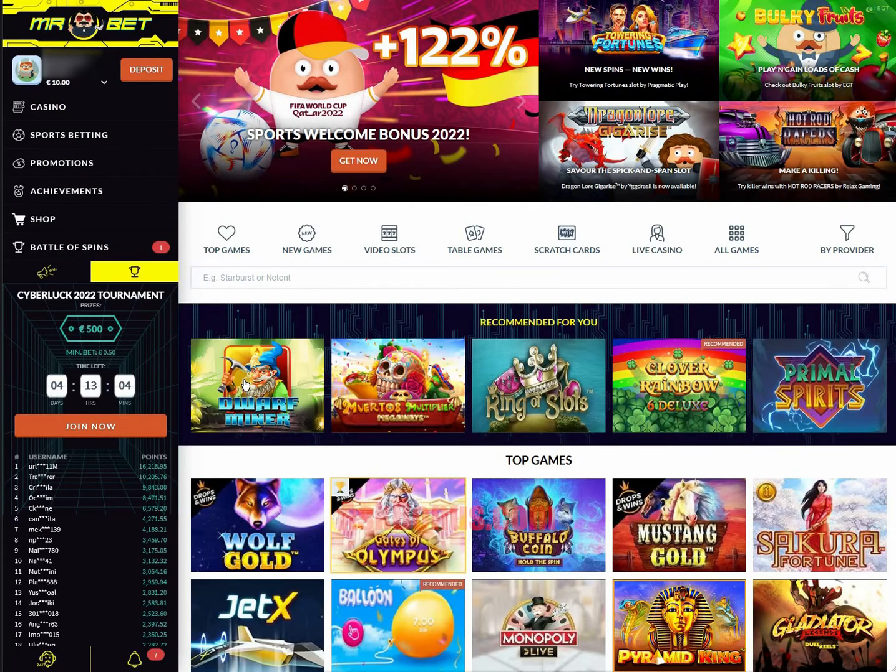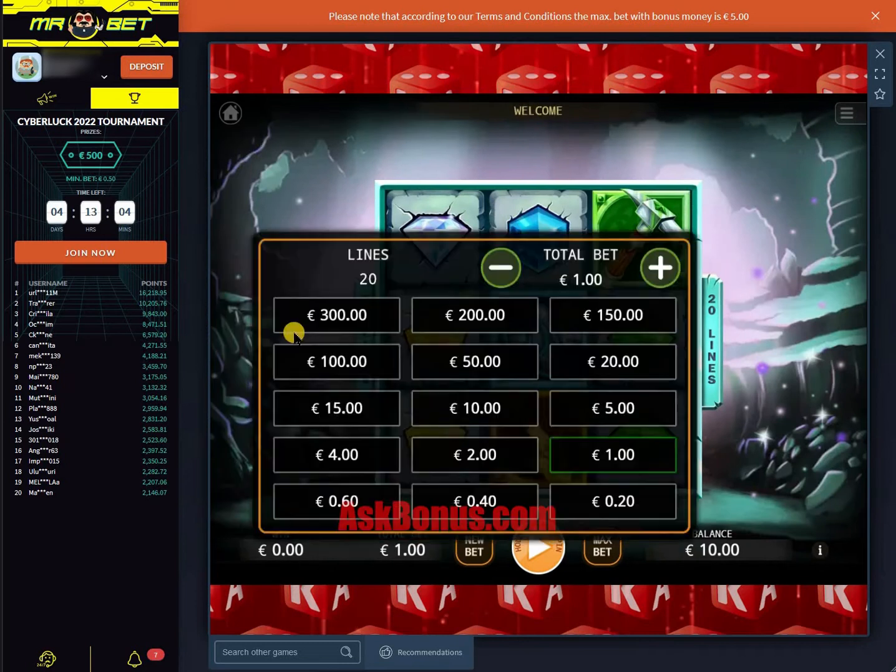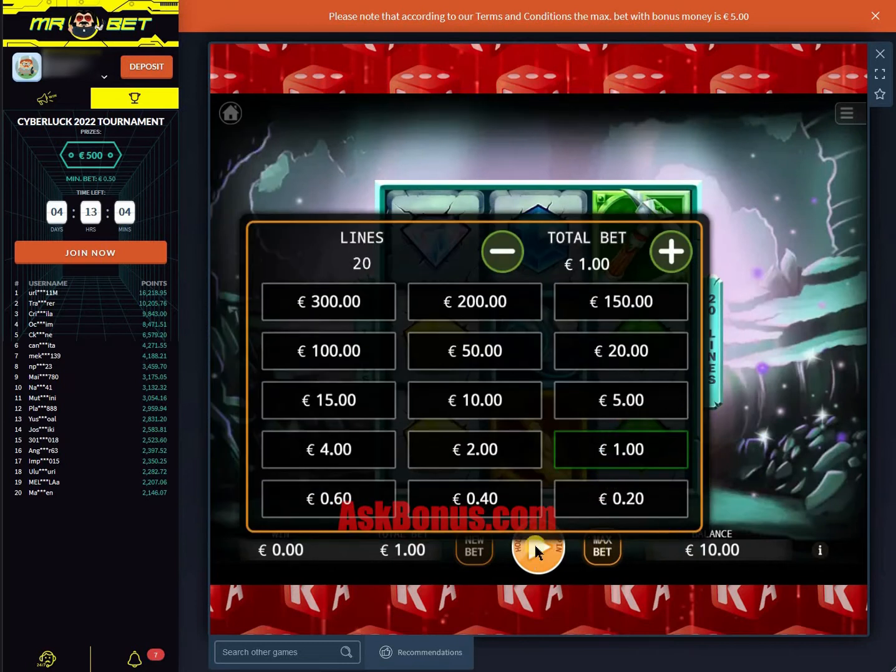You can choose any slot you like and try to win big. Visit our channel to check for more promotions and daily passes.